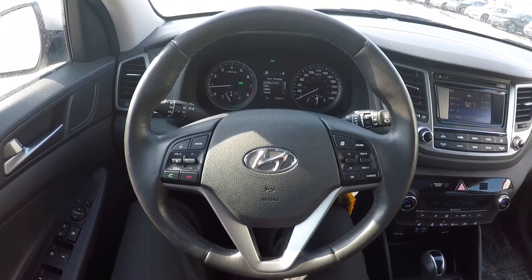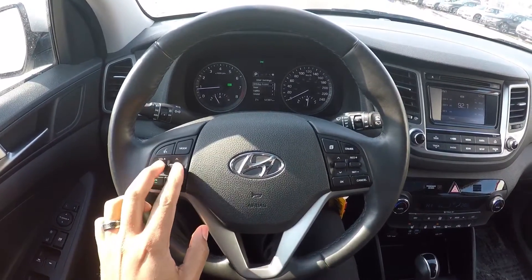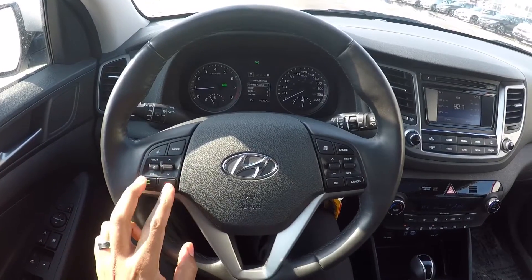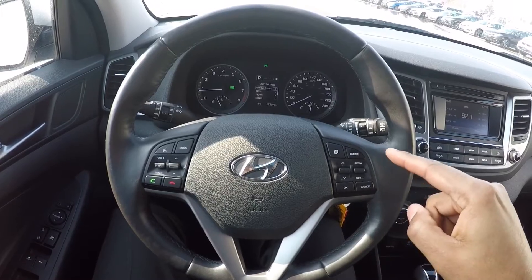On the leather-wrapped steering wheel, you're going to notice a full range of controls right at your fingertips. You have your media controls here, phone options here, and cruise control options over here.